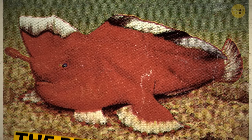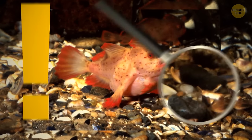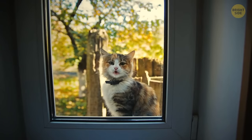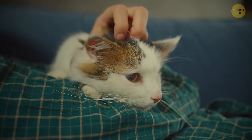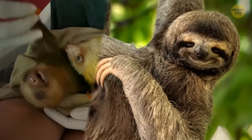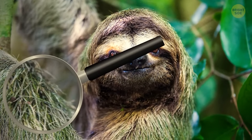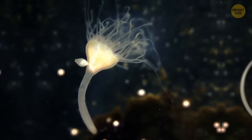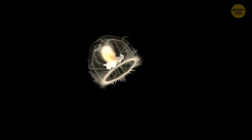Giant pandas aren't picky about sleeping spots — they fall asleep wherever they are, usually right on the forest floor. Their newborn cubs weigh like a small cup of coffee and are smaller than a mouse. The red handfish walks along the ocean floor using evolved fins that resemble hands. Cats don't usually meow at each other — they use this communication mostly to get attention from humans. Sloths can't shiver, their fur is sometimes covered in algae, and when they get too hot or cold, their metabolism shuts down.